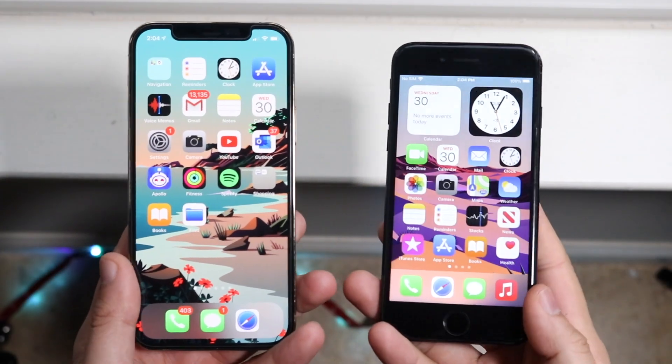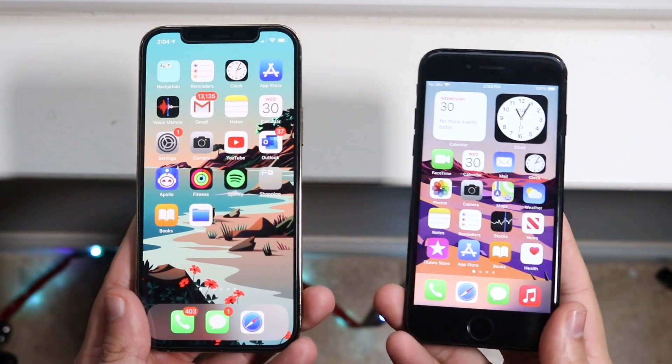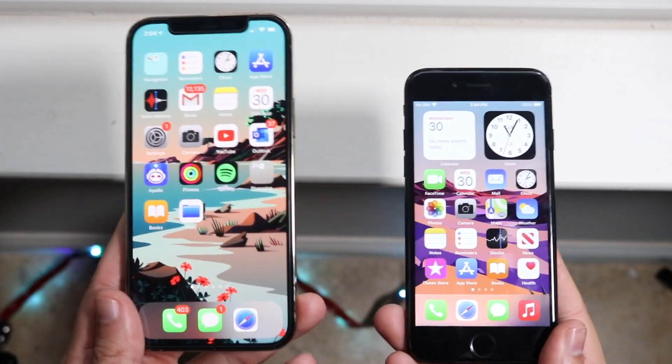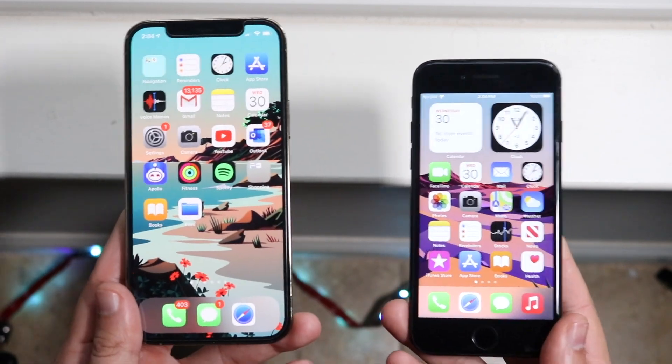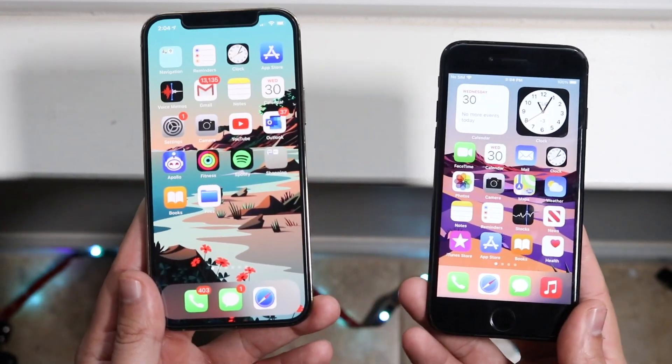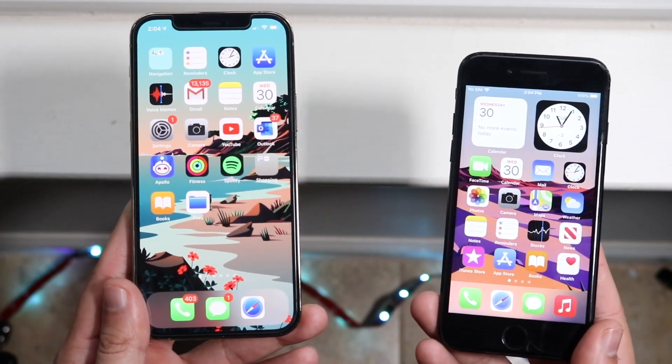Welcome back everyone. We're going to do a comparison between the iPhone 12 Pro and the iPhone 7, which is on my right. Typically I do these on a table but I figured I might as well try them by the window. If you guys like it let me know, if you don't I'm never going to do it ever again. This comparison may not get a lot of views anyway, so it doesn't really matter.